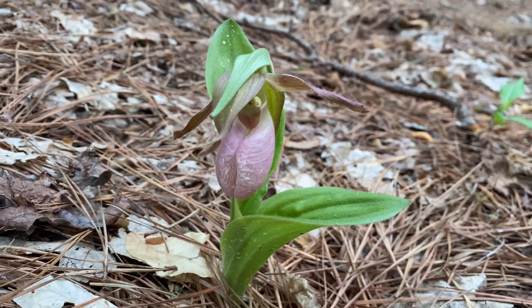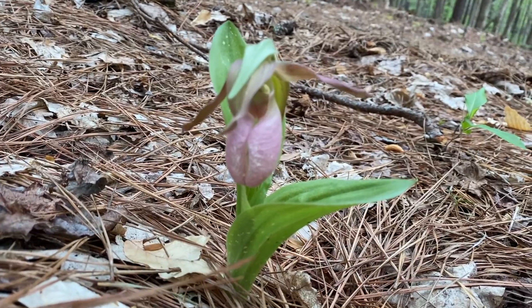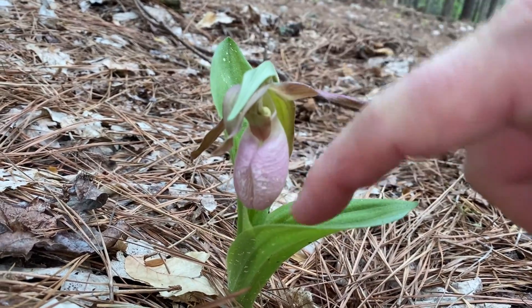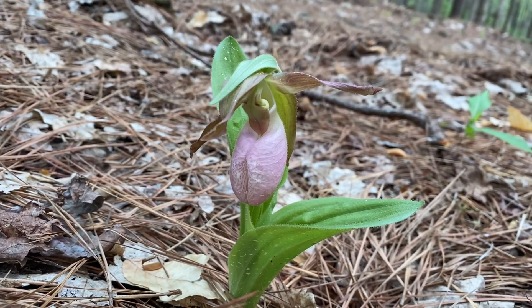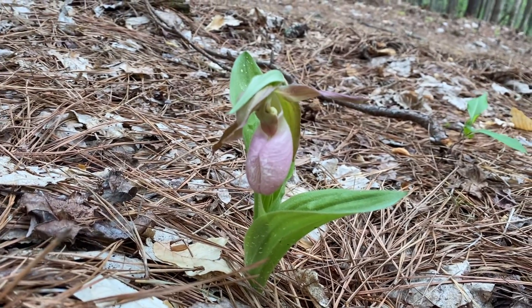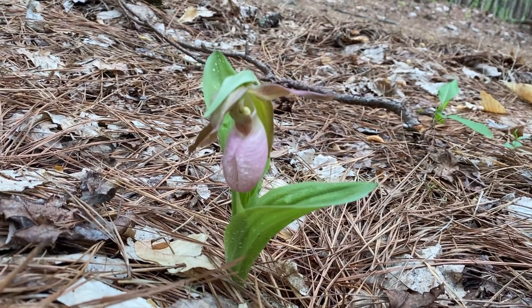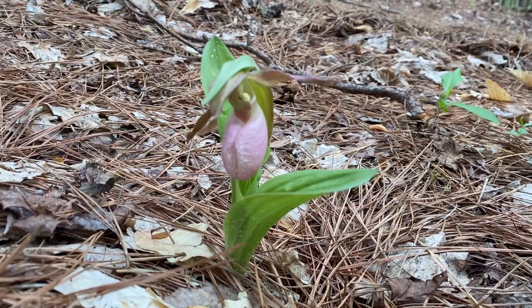This is the Pink Lady Slipper Orchid — yeah, that's a member of the orchid family. You can see the shape of the flower there, and it's just really, really beautiful. This is the first one that's open that I can see, although there are several coming up and have buds on them already.